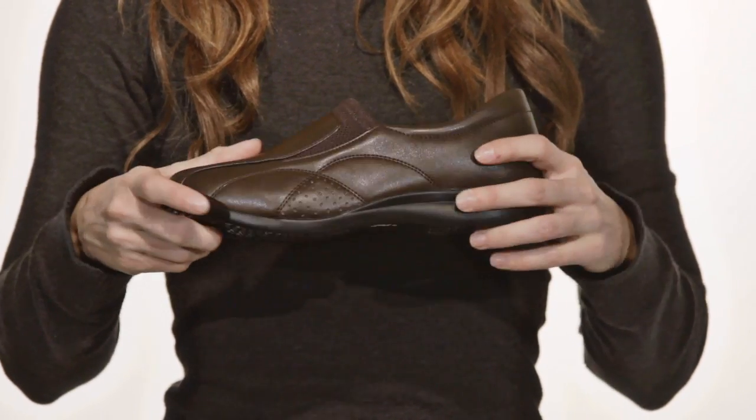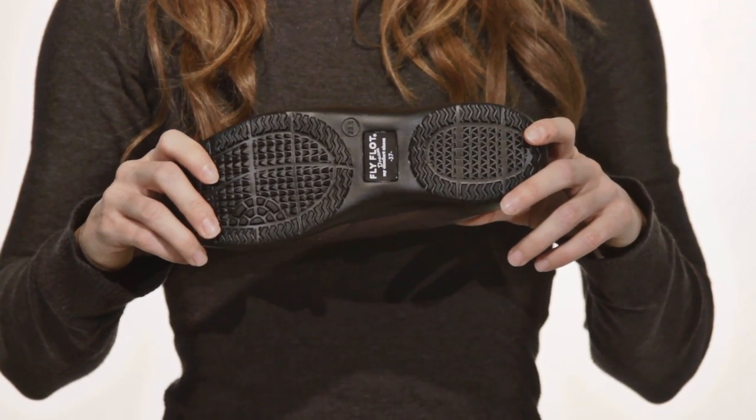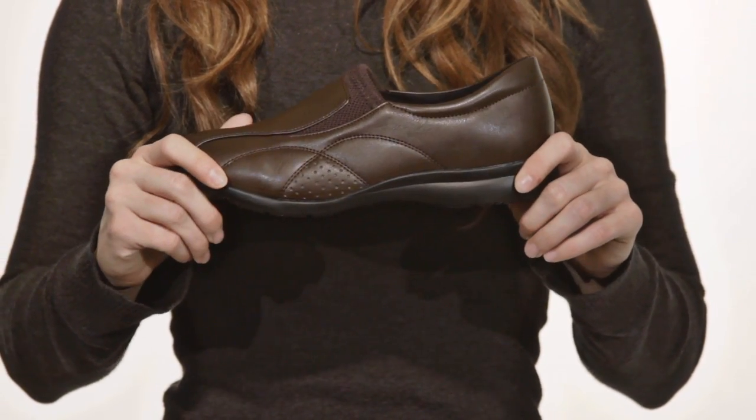The polyurethane outsole keeps the shoe lightweight, while the anatomically fashioned footbed decreases hip and knee pain. For a versatile shoe that won't let you down, slip on the Randy by Flyflot.